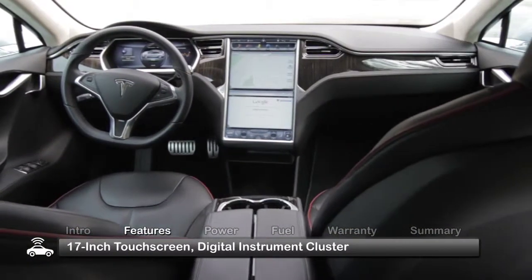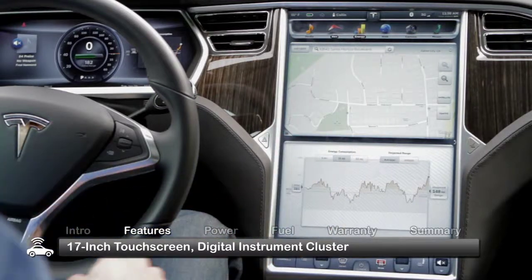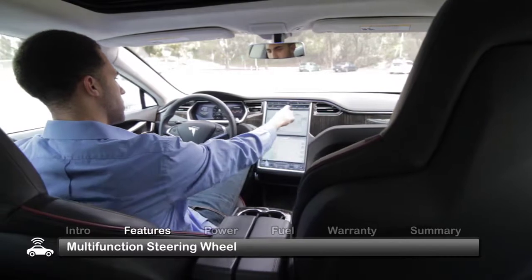Inside, the Model S presents a plush interior loaded with innovative telematics. The 17-inch touchscreen, digital instrument cluster, and multi-function steering wheel work in consort with a host of vehicle systems.